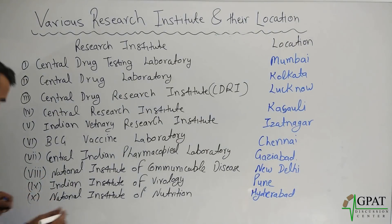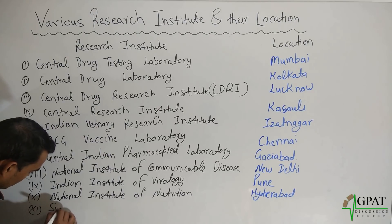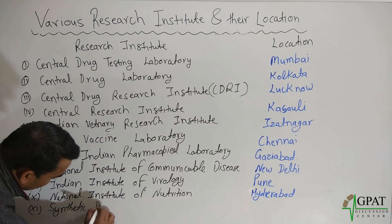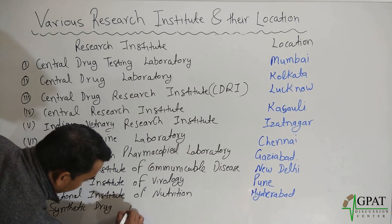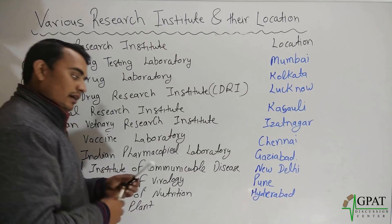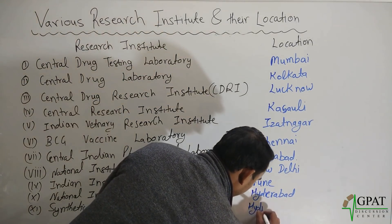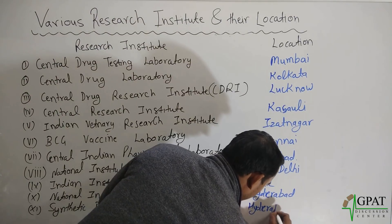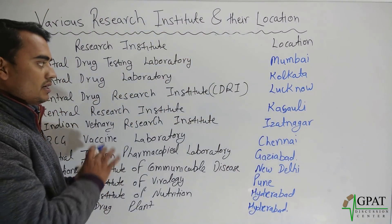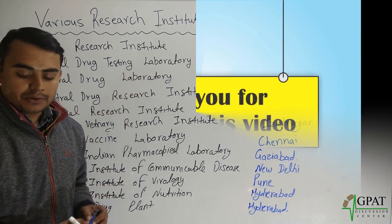One more — Synthetic Drug Plant, this is also located in Hyderabad. So these are the different laboratories or institutes and their locations. Thank you.